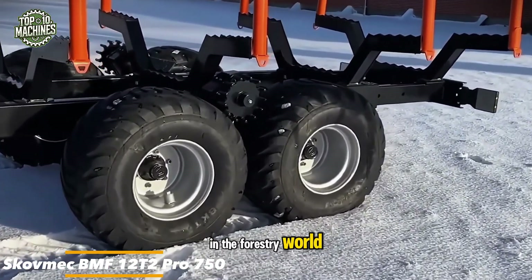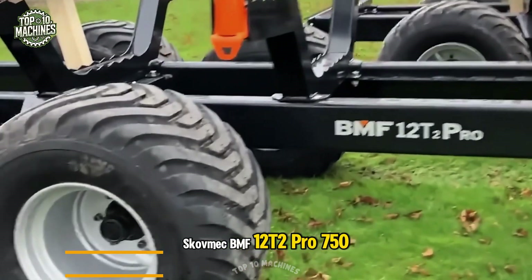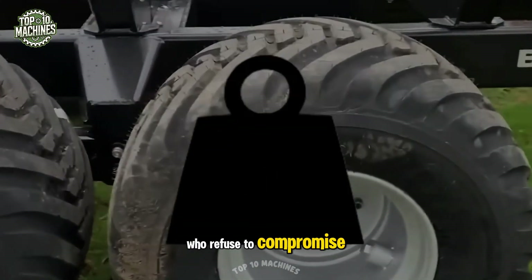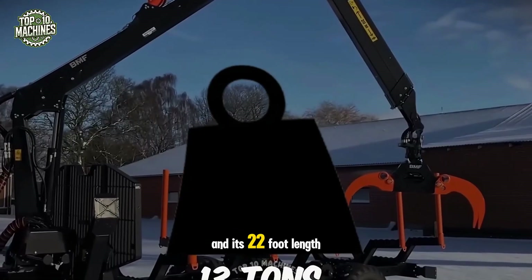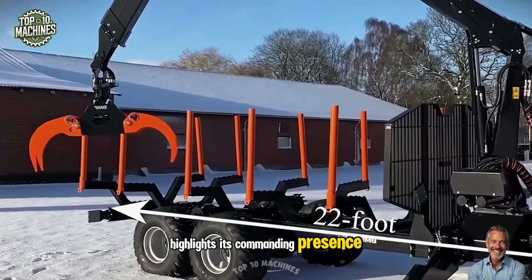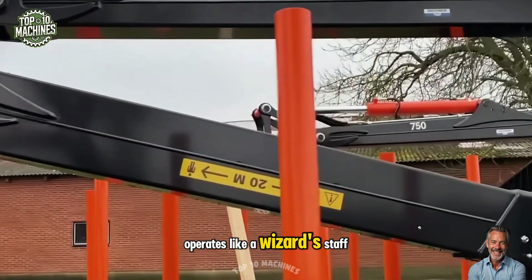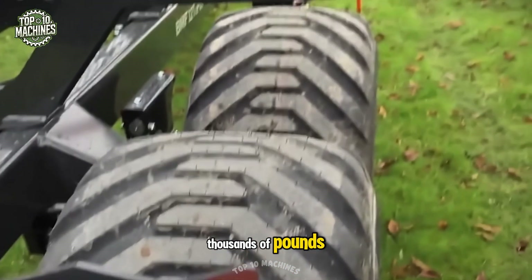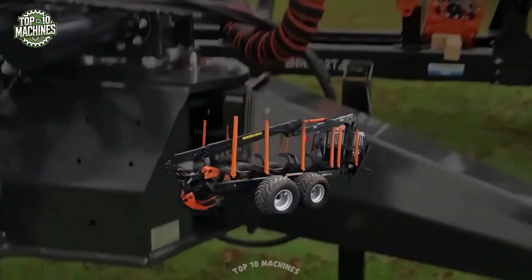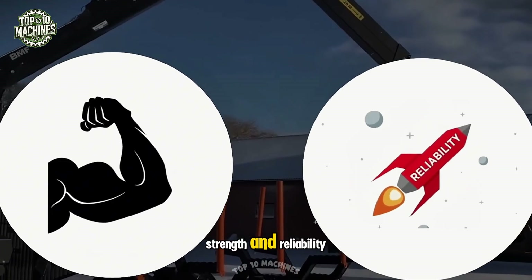In the forestry world, the true hero is the Scovmec BMF 12 T2 Pro 750, a machine built for those who refuse to compromise. Its double frame supports up to 13 tons and its 22-foot length highlights its commanding presence. The BMF 750 crane operates with effortless precision and the ability to lift thousands of pounds up to 24.6 feet. This machine isn't just equipment — it's a true symbol of strength and reliability.